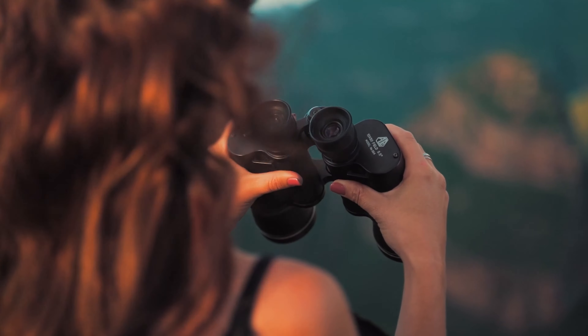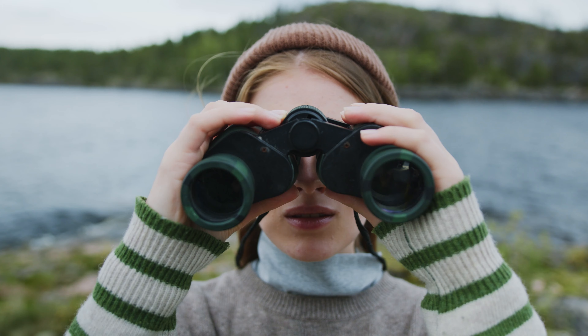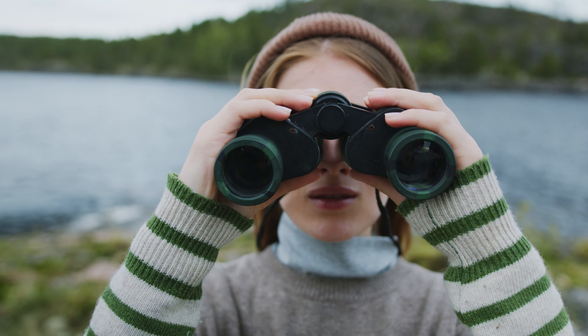Binoculars. You can also monitor your neighbor with binoculars. Although with limitations, it is still a handy tool for some covert surveillance.